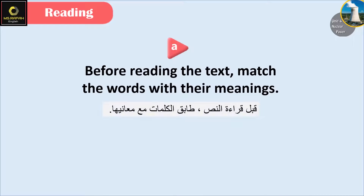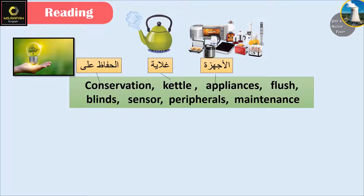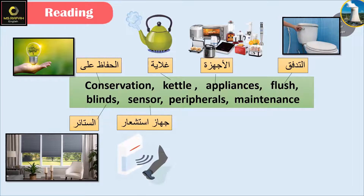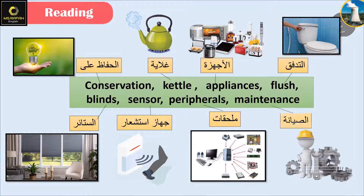Now let's answer question A. Before reading the text, match the words with their meanings. Conservation. Kettle. Appliances. Flush. Blinds. Sensor. Peripherals. Maintenance.